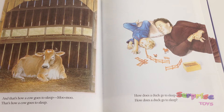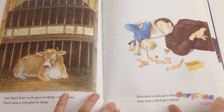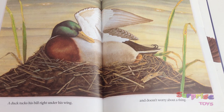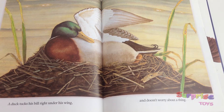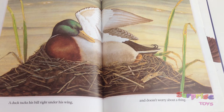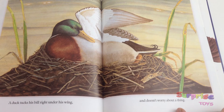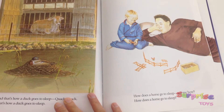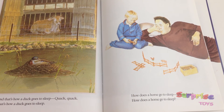How does a dog go to sleep? Tell me how, how does a dog go to sleep? A duck tucks his bill right under his wing and doesn't worry about a thing. And that's how a duck goes to sleep — quack quack — that's how a duck goes to sleep.